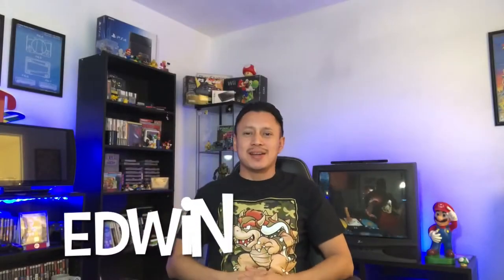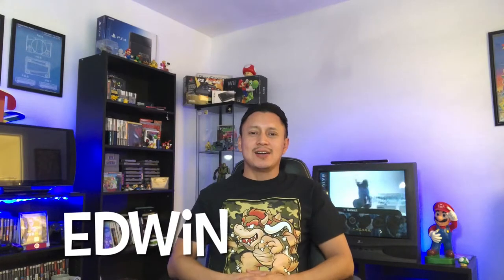Hey, what's up everyone, this is Edwin. Thank you guys for tuning in again. On today's episode we go thrifting to Salvation Army, Savers, and St. Vincent de Paul. Also if you haven't already subscribed, go ahead and hit the subscribe button.